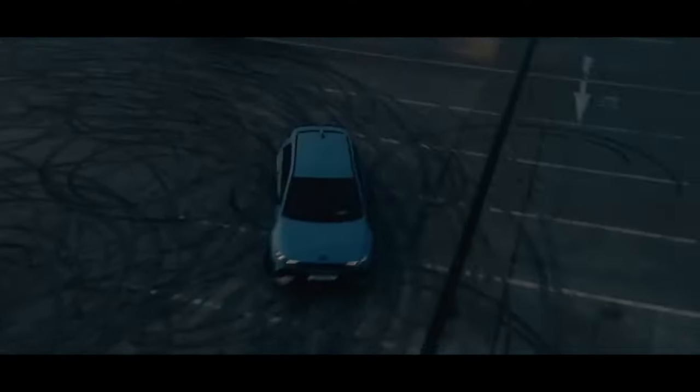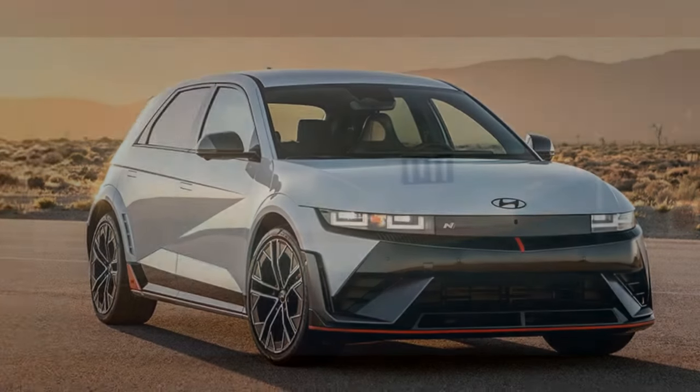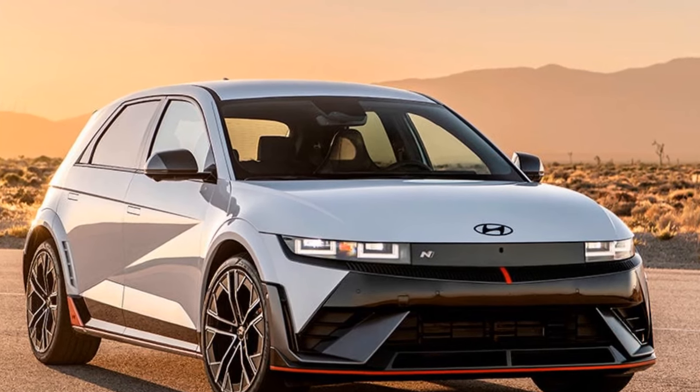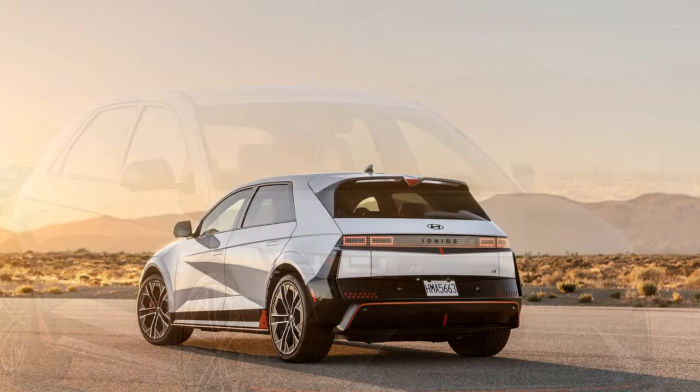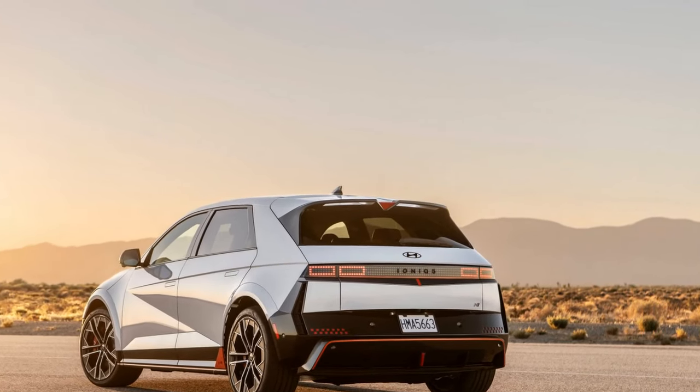I acknowledge that electric vehicles, EVs, boast superior torque and speed compared to internal combustion engine, IC, cars, but I'll miss the visceral experience of a gasoline engine's sound and intensity. Unfortunately for those holding onto this sentiment, our recent test drive of Hyundai's 641-horsepower IONIQ 5N has just obliterated that seemingly rational anti-EV argument.